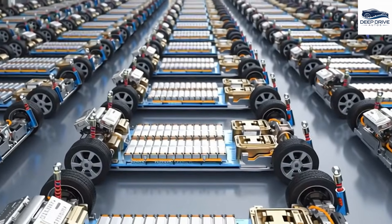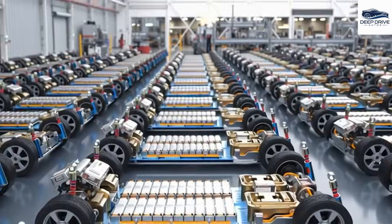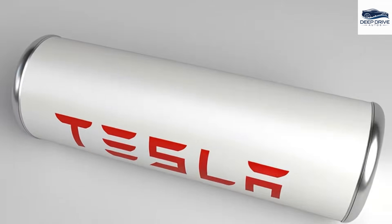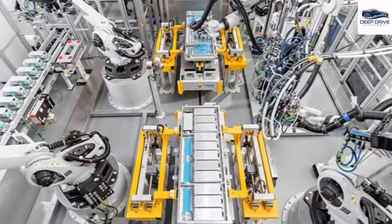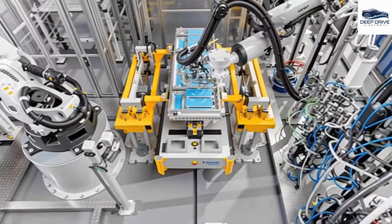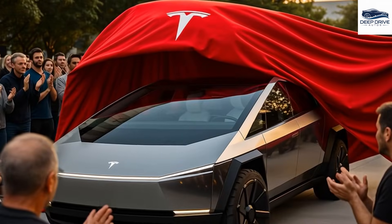Moreover, Tesla's groundbreaking Gigapress technology accelerates production significantly, potentially reducing assembly time for the Model 2 to a mere 15 seconds per unit. This efficiency has the potential to transform manufacturing processes in the industry. The recent surge in sales of the Model Y and Model 3 can be traced to consumers rushing to secure a $7,500 federal tax credit prior to its expiration. This urgency speaks to the financial incentives that shape consumer behavior.